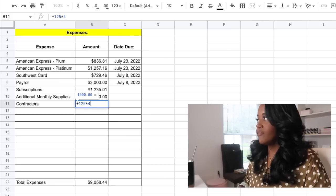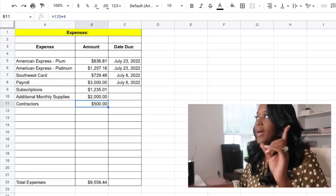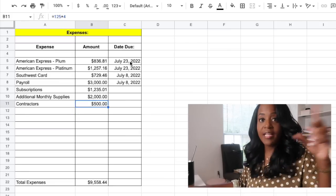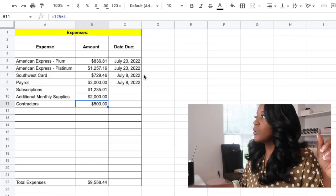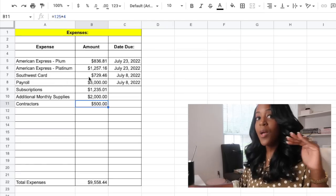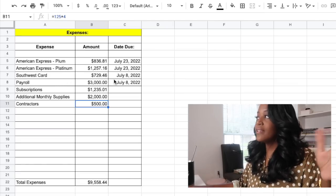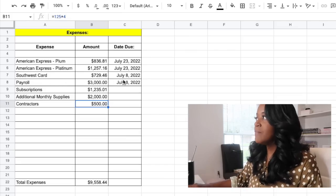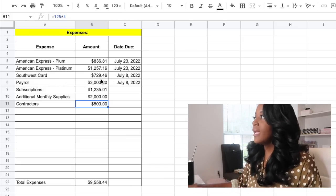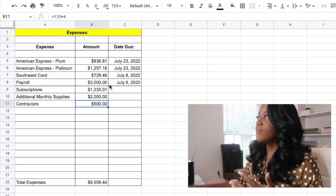I'm going to add an additional $500 for contractors. I have the due date for my American Express card, which I'll add into my paper planner. My Southwest card isn't due yet, but I like to pay it ahead of time so I'm going to do that today. And then I'm going to pay myself today as well.